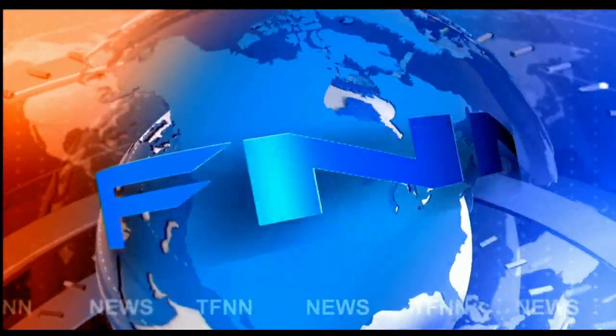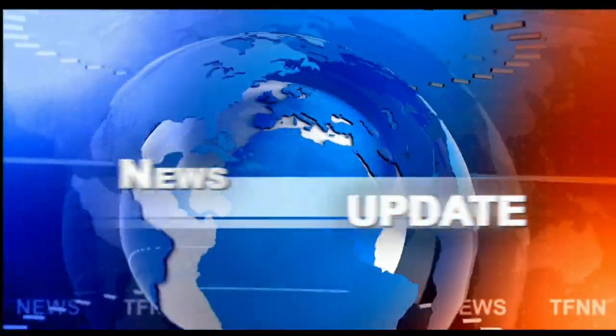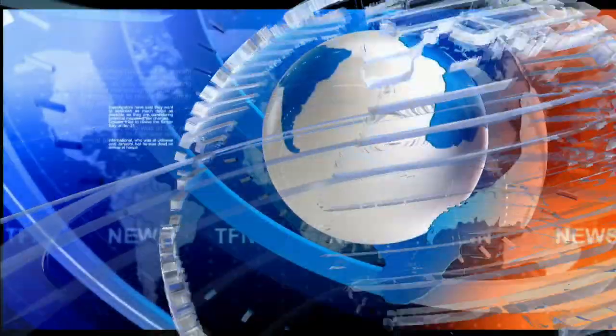T.F.N.N. Headline News Update. Welcome, folks. We have the Dow Industrials finish down 145, NASDAQ off 130, S&P's down 27.